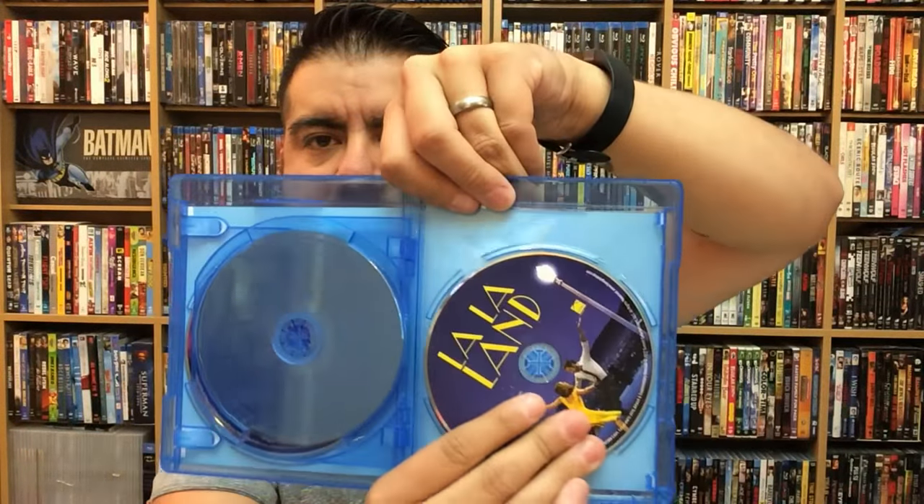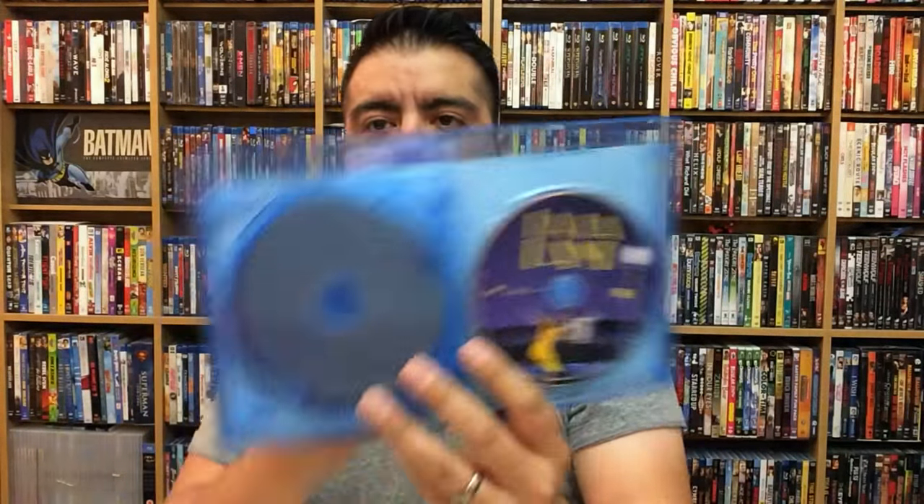Same disc art again, which is unfortunate, but it's such a great movie that I honestly don't care. A lot of people really love this movie, me included. I love musicals, especially good ones like this — it has that old-school style that I love so much but with a modern take on it. It's just so perfect to me.